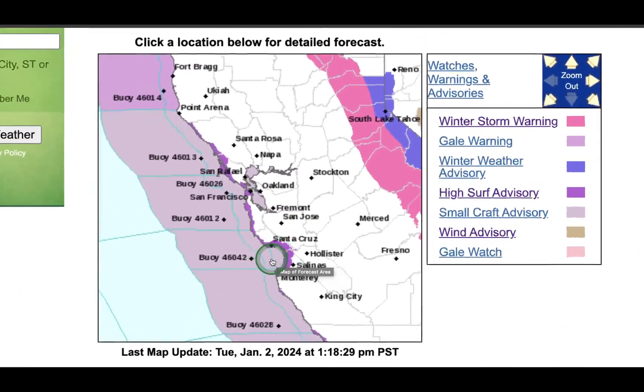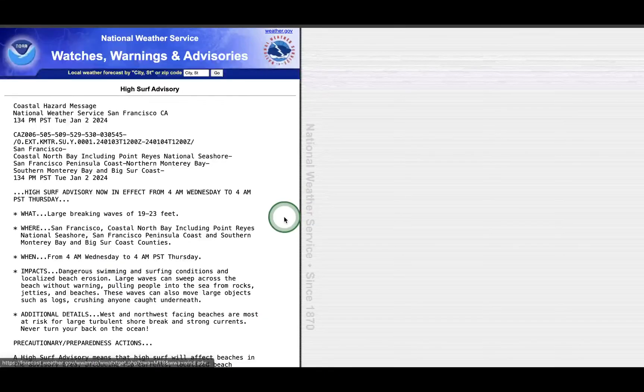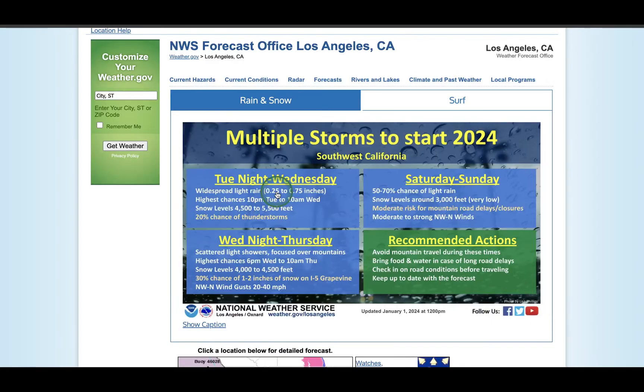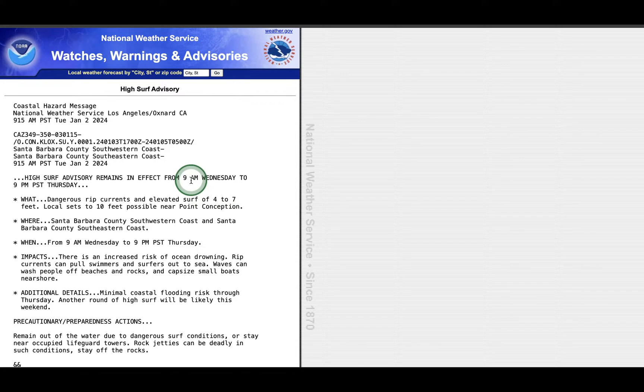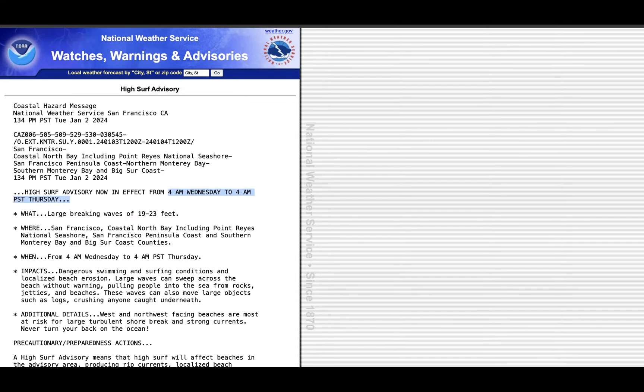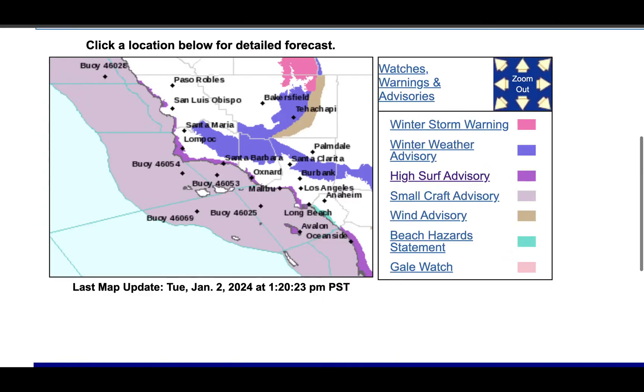Looking more closely at warnings around the Bay Area and central coast, that purple represents the high surf advisory, in effect from 4 a.m. Wednesday to 4 a.m. Thursday. For southern California, there's also a winter weather advisory, high surf advisory, and a beach hazard statement. The southern California high surf advisory runs from 9 a.m. Wednesday to 9 p.m. Thursday, with waves of 4 to 7 feet, while the central coast is seeing 19 to 23 feet — so surf is going to be bigger for the Bay Area and central coast.